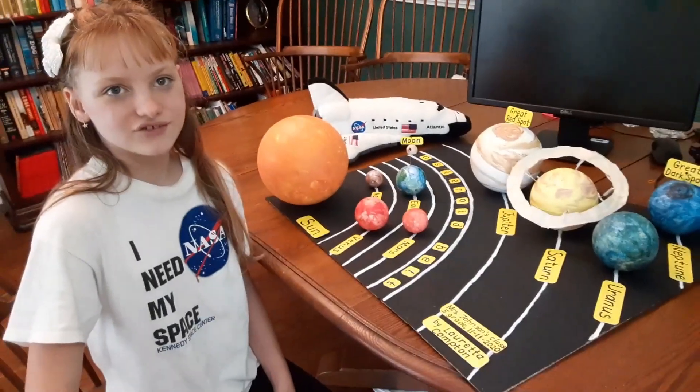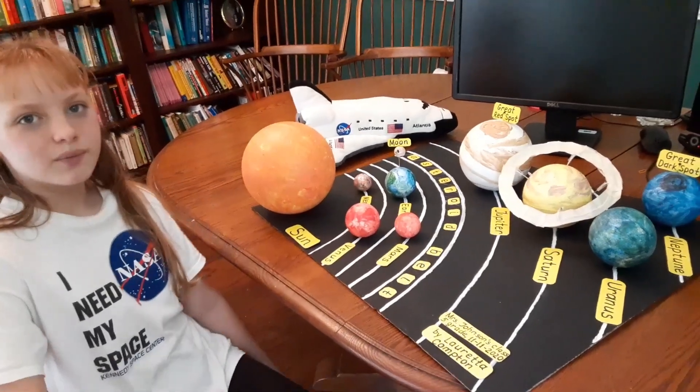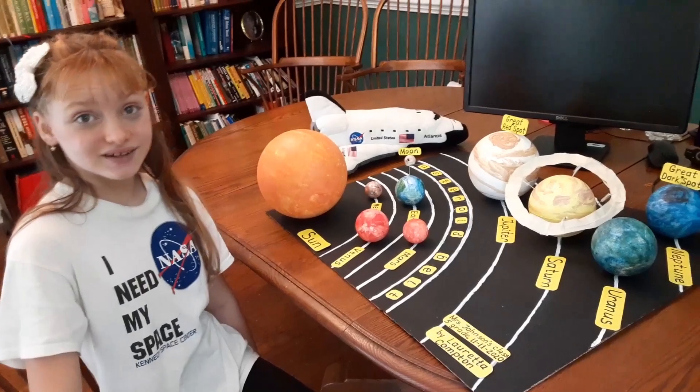Our solar system presentation by Loretta Compton. Our solar system started about 4.5 billion years ago.